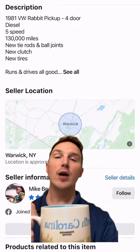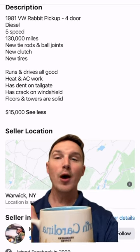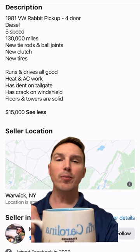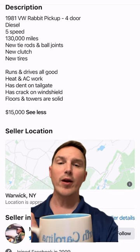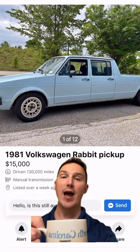Let's get into the description so we can talk about this. 1981 VW Rabbit Pickup, four-door diesel, five-speed, 130,000 miles, new tie rods and ball joints, new clutch, new tires, runs and drives all good, heat and AC work, has a dent in the tailgate and a crack in the windshield. 1981 Volkswagen Rabbit Pickup for $15,000.